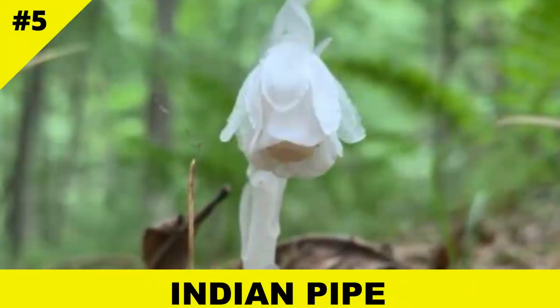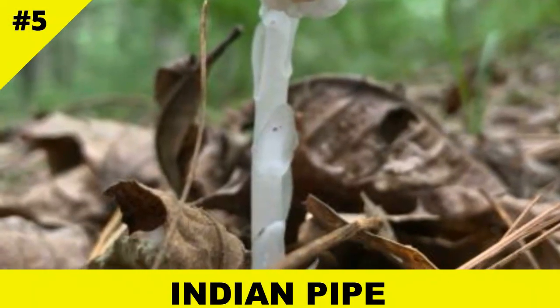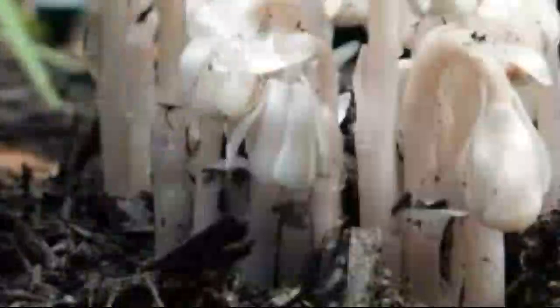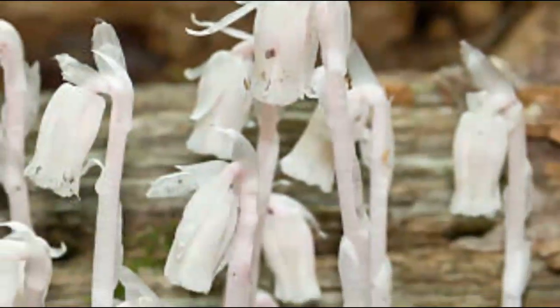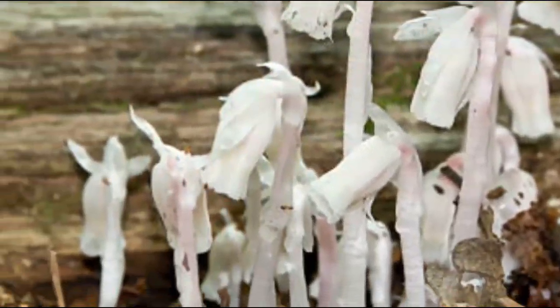Ghostly white and otherworldly, Indian pipe is often mistaken for a fungus. It's actually a parasitic plant that hijacks fungi, which are, in turn, connected to tree roots. So yes, it's a parasite of a parasite — parasception!